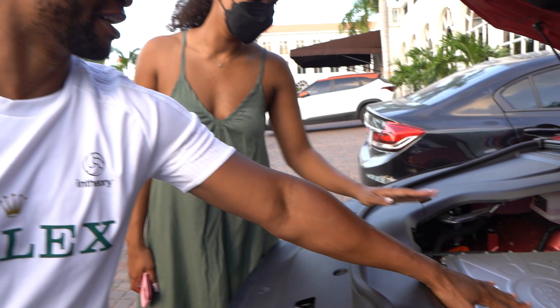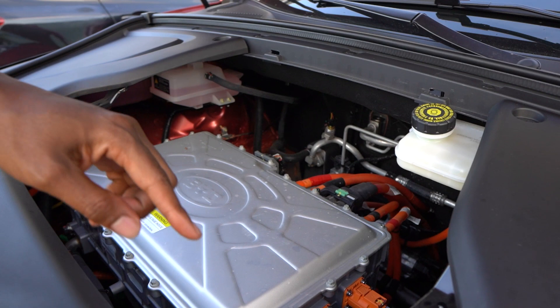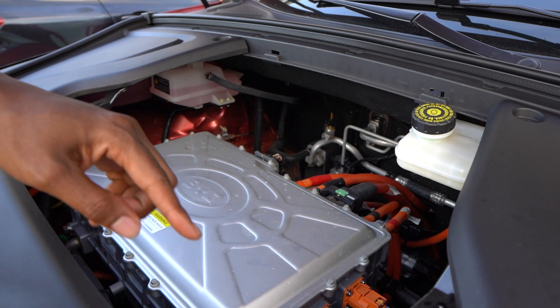Looking under the hood — there's the control unit, it doesn't get really hot. You've got the high-voltage connections linking it to the battery, so this is basically what speaks to the battery and the motor. The motor is along the front, and there's a rear motor as well.